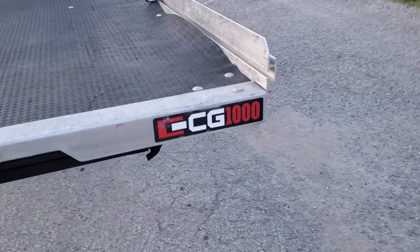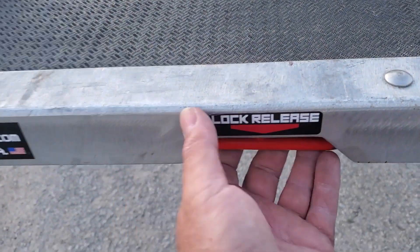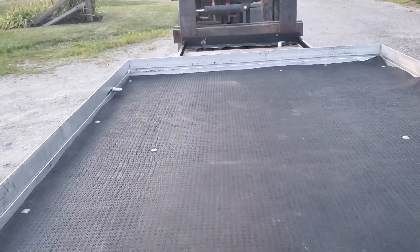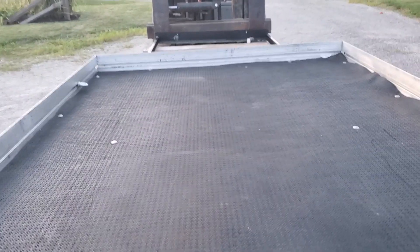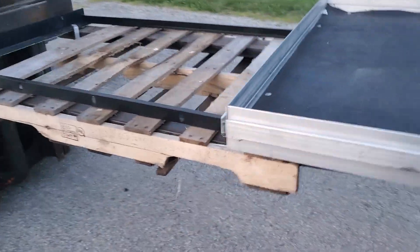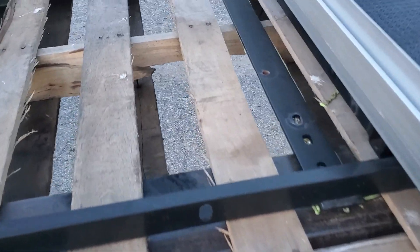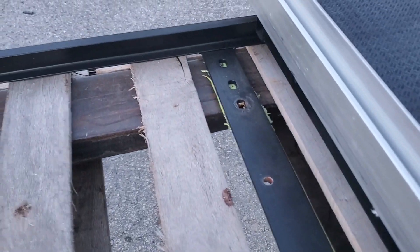There are tie downs — two on each side. It is a CG 1000. There's a lock release handle: you pull it and that releases the cargo glide so it pulls out, allowing you to pull stuff out of your truck bed and access it. It bolts into the truck bed, and by looking at the holes, it's fairly universal.